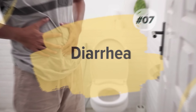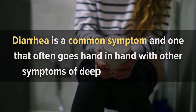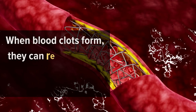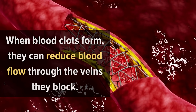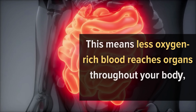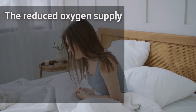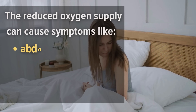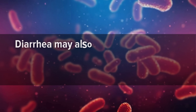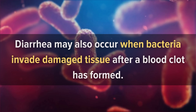Number 7: Diarrhea. Diarrhea is a common symptom and one that often goes hand in hand with other symptoms of deep vein thrombosis. When blood clots form, they can reduce blood flow throughout the veins they block. This means less oxygen-rich blood reaches organs throughout your body, including your intestines. The reduced oxygen supply can cause symptoms like abdominal pain, cramping, constipation, or diarrhea. Diarrhea may also occur when bacteria invade damaged tissue after a blood clot has formed.